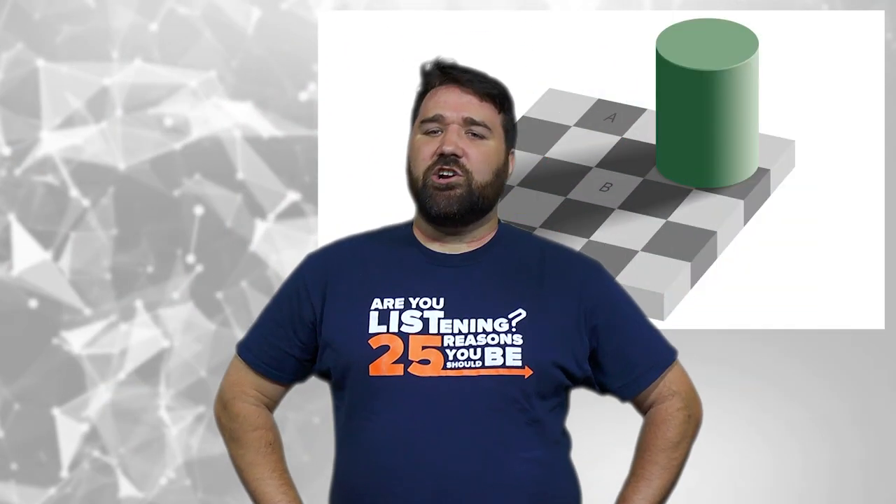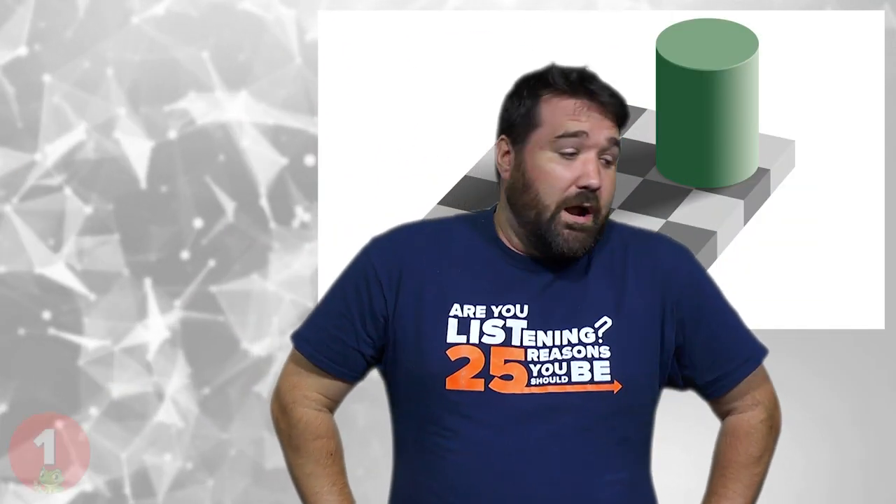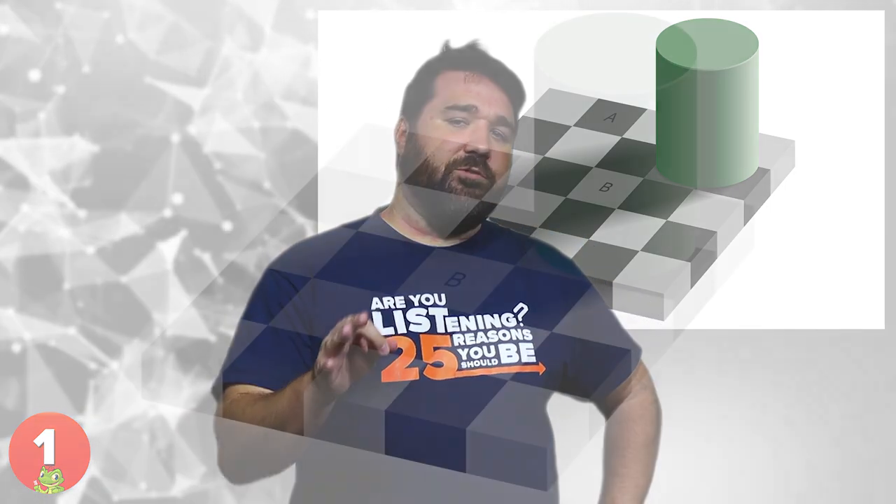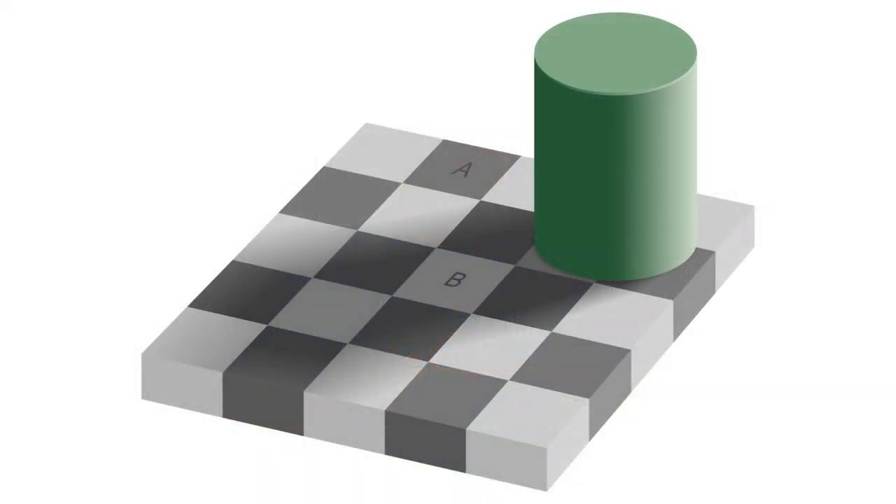1. Checker Shadow Illusion. Probably one of the most unbelievable illusions out there, this was one of the first optical illusion pictures published by Edward Adelson, a professor at MIT. Although the square labeled A appears to be darker than the square labeled B, they're exactly the same shade of gray. It's okay if you don't believe it — I didn't either, but Photoshop proved us wrong.